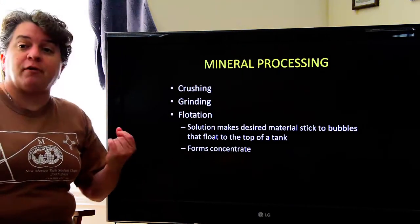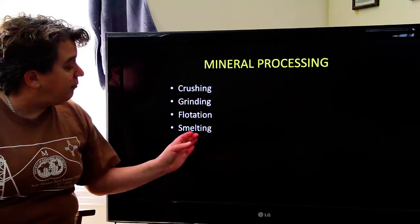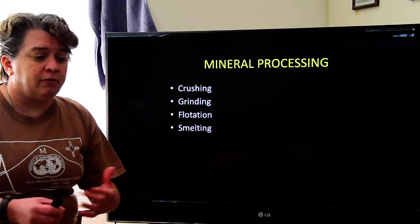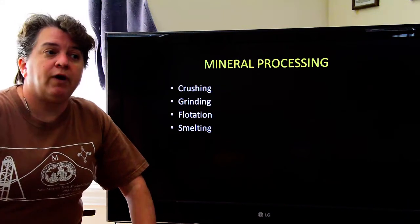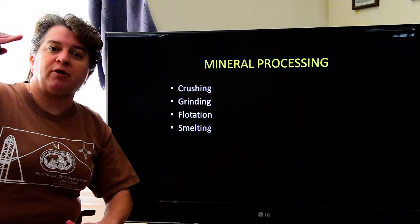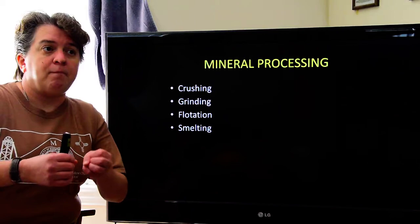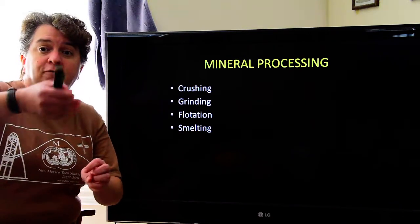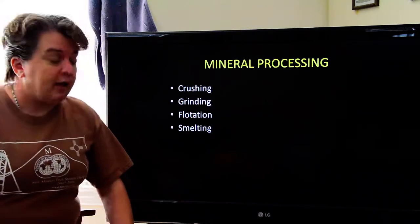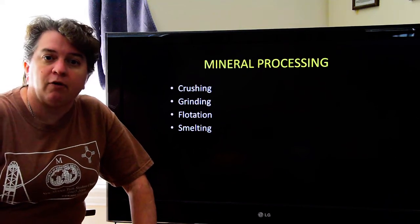This flotation process forms what we call concentrate. Another processing method is smelting — one of the oldest forms of extracting valuable materials. You grind up the rock, heat it extremely hot, and melt everything. When it melts, the valuable material and the slag — the worthless material — separate from each other. For example, with copper-rich material, the slag is less dense and floats while the native pure copper stays at the bottom. You pour off the slag and you're left with your pure metal. This form of processing has existed for thousands of years, since the Chalcolithic, or Copper Age.